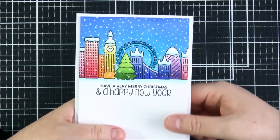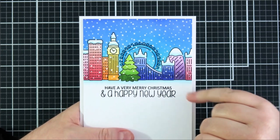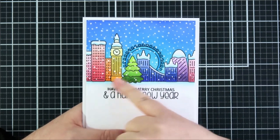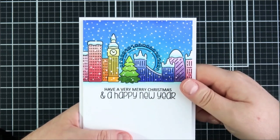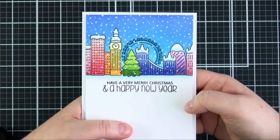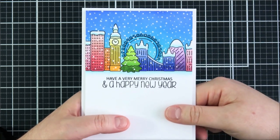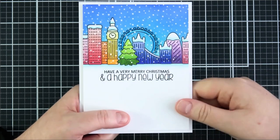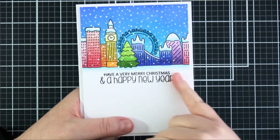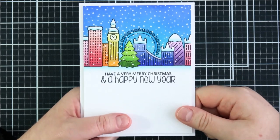This is the card I made using that set — kept it very simple. I stamped out the skyline, masked that off, and did some ink blending in the background with distress inks, then coloured in the buildings in rainbow colours. Obviously London buildings aren't rainbow coloured — it's a shame really because I think they'd look really pretty — but then I completely covered it in snow with a white gel pen and stamped out the sentiment at the bottom. I added a little snow as ground — technically this would be the River Thames, but I decided to do it as ground instead.